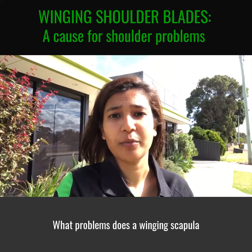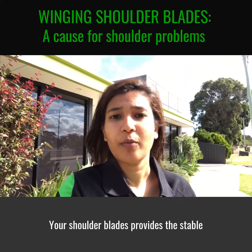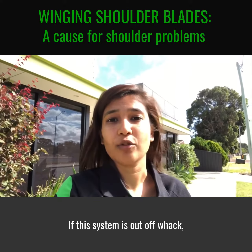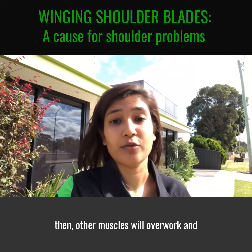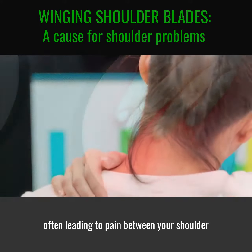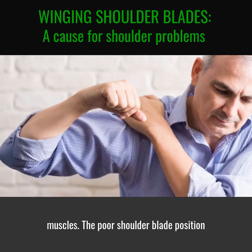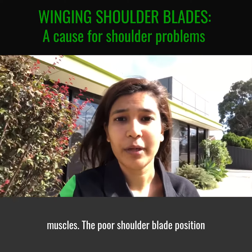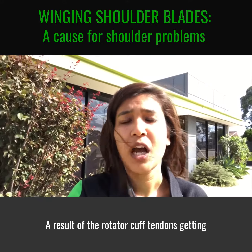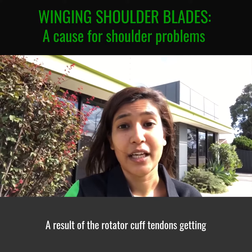What problems does a winging scapula cause? Your shoulder blade provides the stable base for your arm to move. If this system is out of whack, then other muscles will overwork and get sore, often leading to pain between your shoulder blades or around the upper traps muscles. The poor shoulder blade position will also set you up for rotator cuff impingement syndrome, a result of the rotator cuff tendons getting squashed.